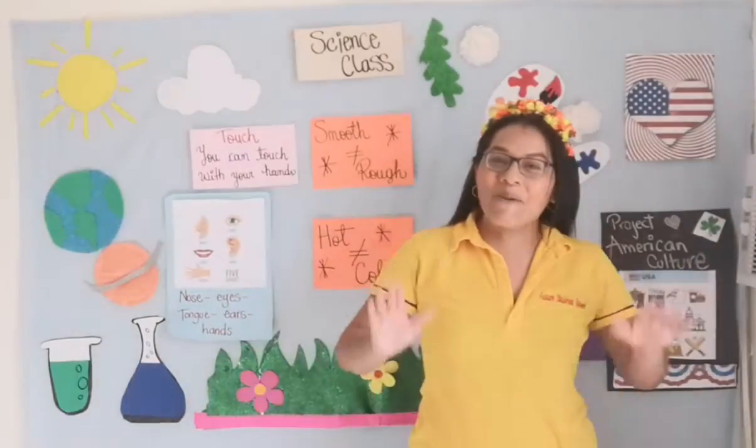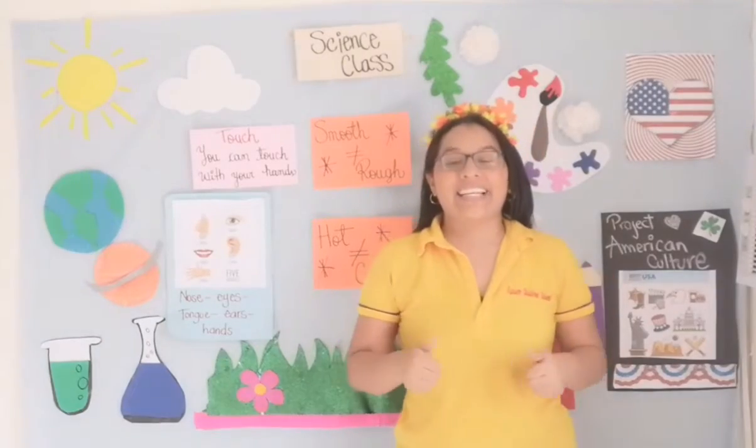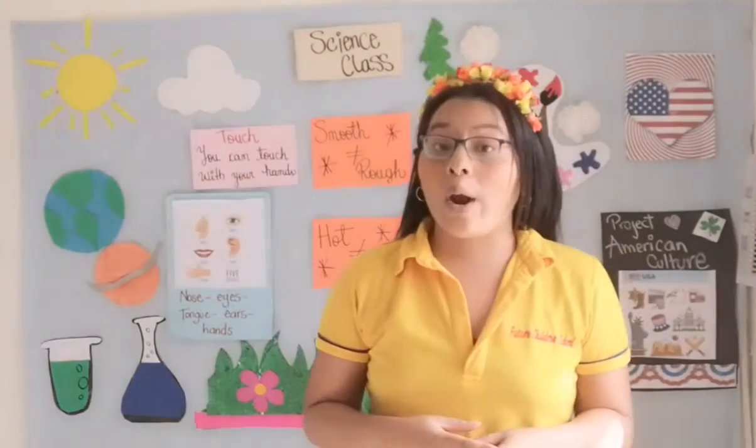Welcome to the science class, first grade. How are you? Excellent. Today is Wednesday and we are going to continue learning about the five senses.